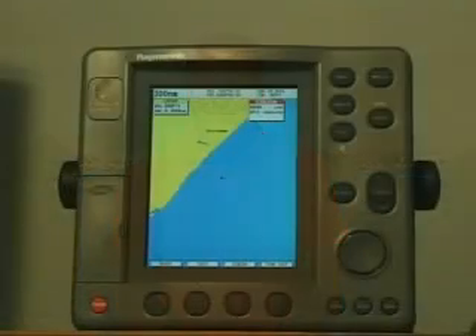We suggest that you get your owner's manual ready and follow along with us. Congratulations on choosing a Raymarine Pathfinder Plus series chart plotter.